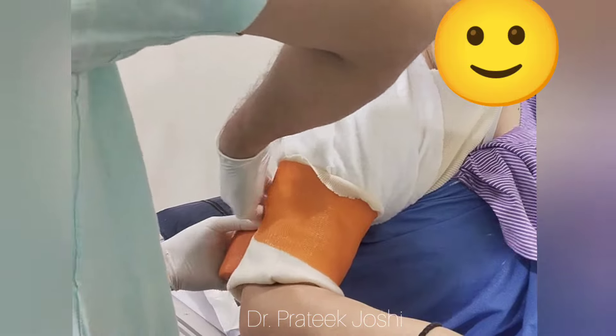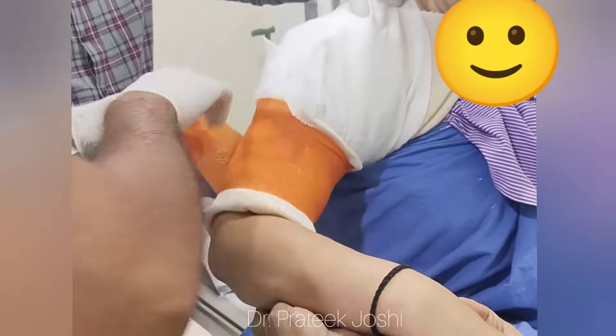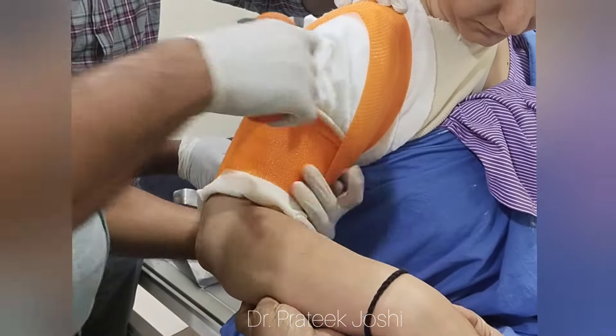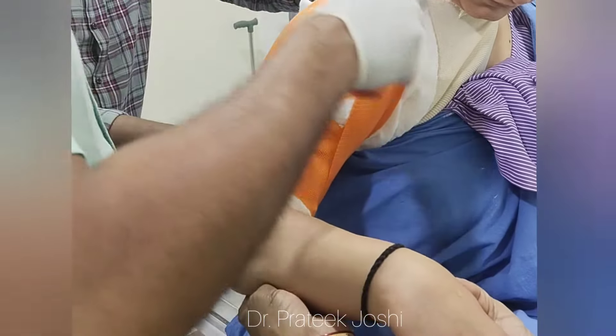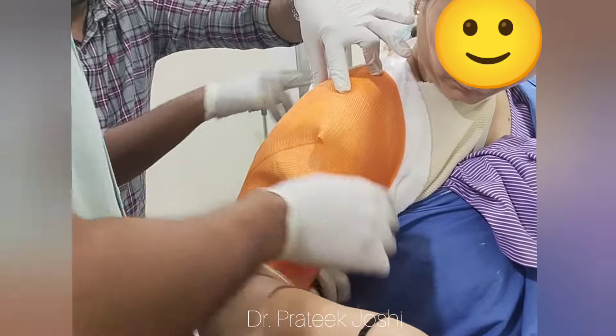We have first applied a stockinette over the shoulder and arm, and tied both ends of the stockinette around the neck so that the plaster does not slip downwards. After that, we applied a cotton soft roll for padding, and then we are going to apply a fiberglass four-inch plaster over the right arm.